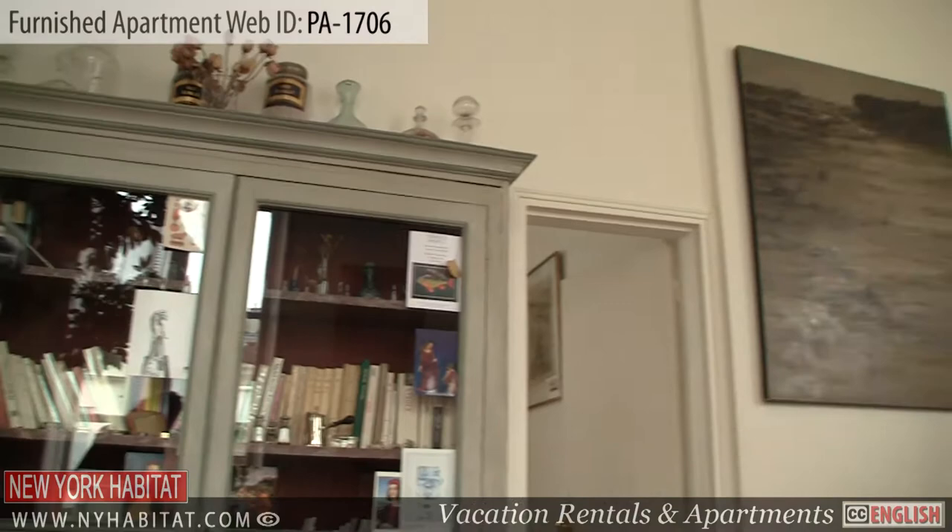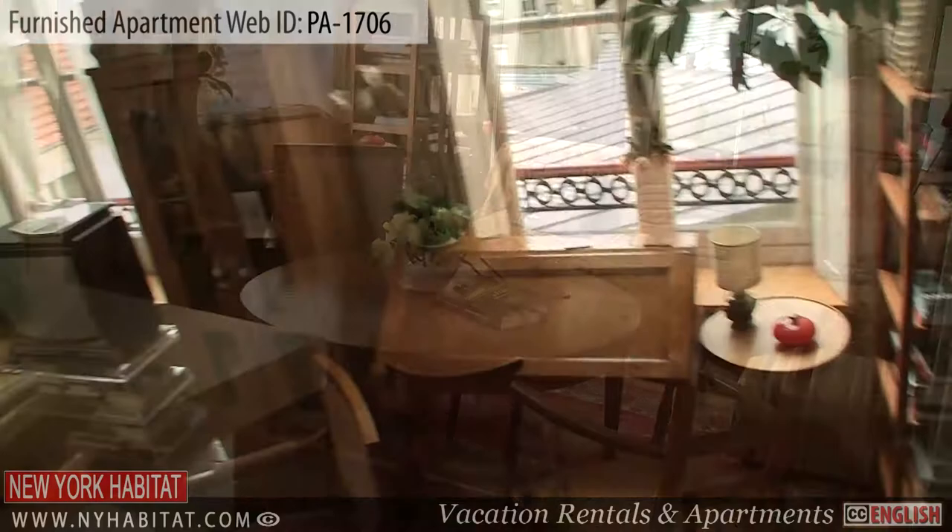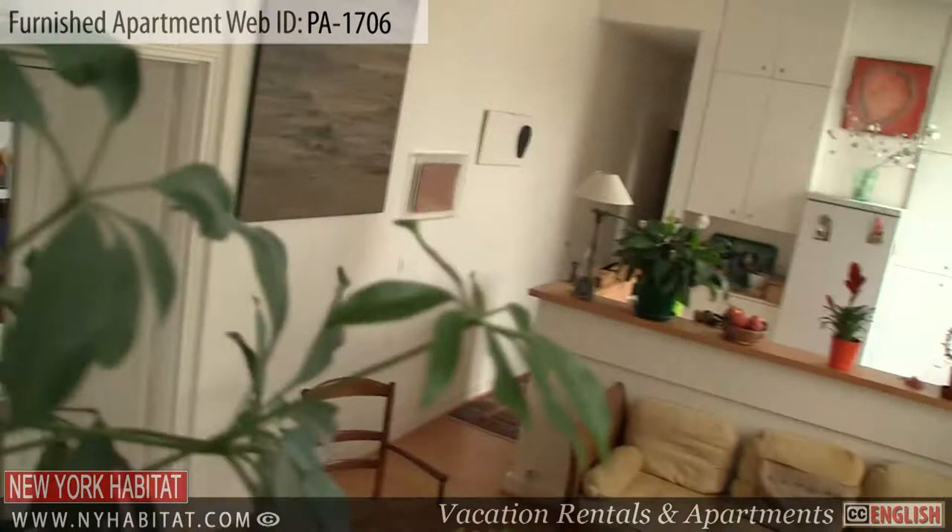The living room has a mirrored wall giving it a very spacious feel. It is furnished with a dining table and chairs, 2 couches and a TV. There are also 2 large windows bringing in natural light to the living room and kitchen area.